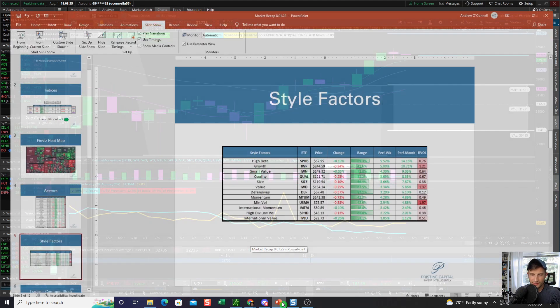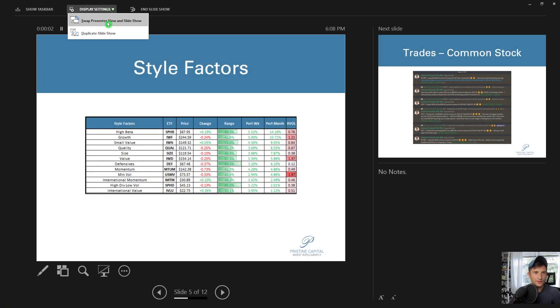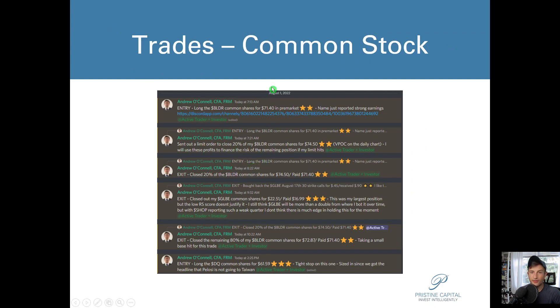In terms of trades today, I took off a few more positions. I took a pre-market trade in BLDR, which reported earnings with a ridiculous beat this morning. I got long in pre-market at 7:13 AM at $71.40, sold part of the position about eight minutes later at $74.50 where there was a point of control, and sold the remainder at $72.87 — really just a small base hit. I was feeling kind of unsure about the market.